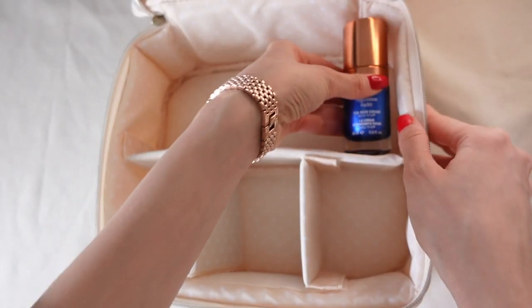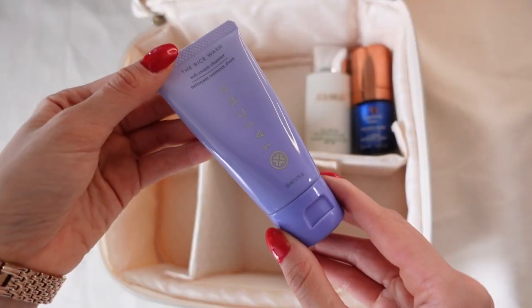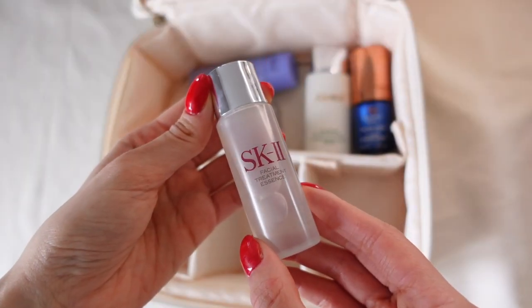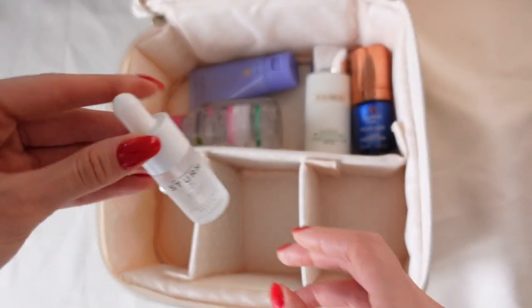Moving on to the skincare bag. Of course I'm going to take my favorite moisturizer, Augustinus Bader The Rich Cream, and my favorite sun protection, La Mer SPF 50 Fluid — these two are non-negotiable. For cleanser, I'm taking this Tatcha Rice Wash, mostly because it has the smallest packaging compared to my other cleansers, and Garnier Micellar Water to remove my makeup. Also SK-II Facial Treatment Essence, the best hyaluronic serum by Dr. Barbara Sturm, and a clay mask from a wonderful organic skincare brand, Slow Brew Botanicals. I really noticed significant results with it.